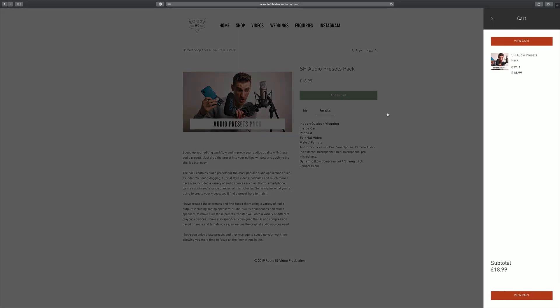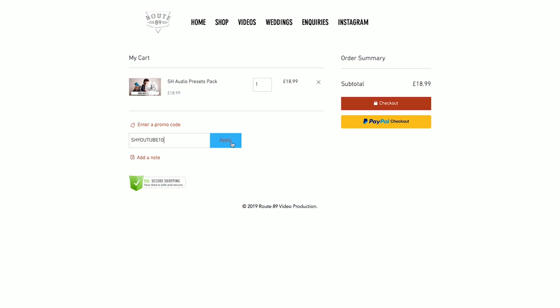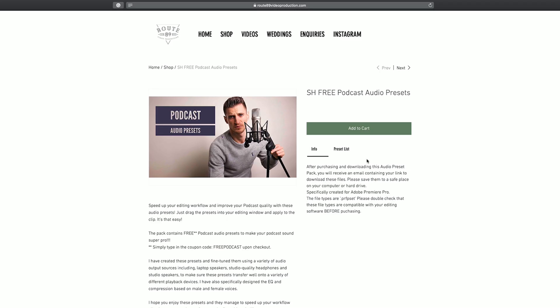I've also included presets for a number of applications such as outdoor and indoor vlogging, tutorial styles, podcasts, and being in the car — all with the option of male and female, and dynamic and highly compressed versions. You can download the preset pack from my website, link in the description below. I've included a coupon code for 10% off the full pack, and I'm giving away the podcast audio preset pack for free.